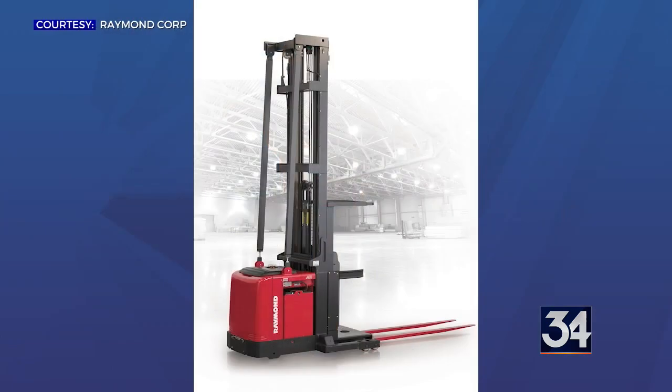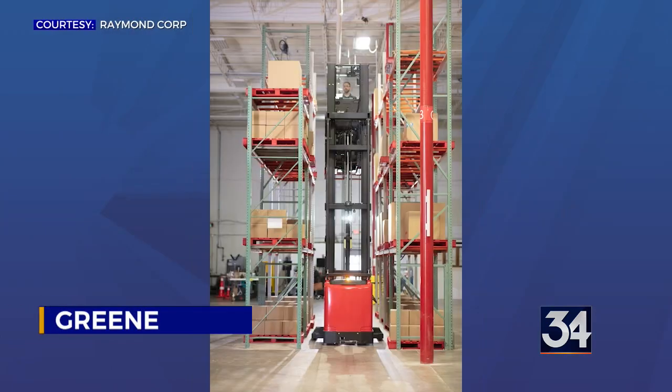Raymond Corporation's high capacity order picker has been voted out of the Coolest Thing Made in New York competition. On Monday, it was announced that the high capacity order picker did not make it past the final four round of the competition.